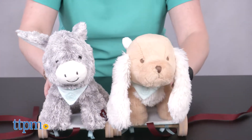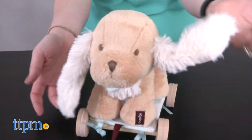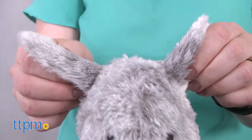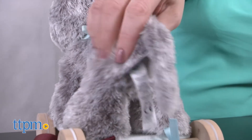Both of these stuffed animals are very soft and very cute. The caramel colored dog has floppy ears, a bandana collar, and a knotted tail. While the gray donkey has crinkle ears, a bandana collar, and a bean-filled bottom.